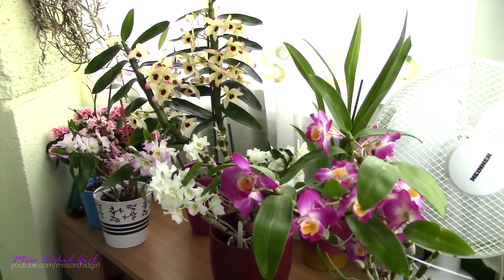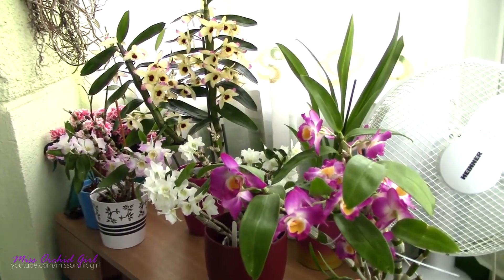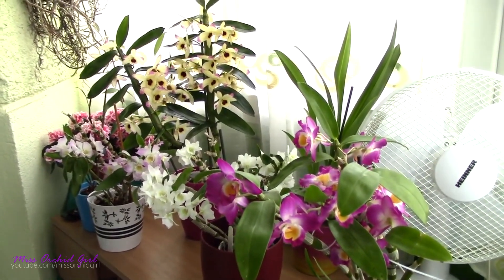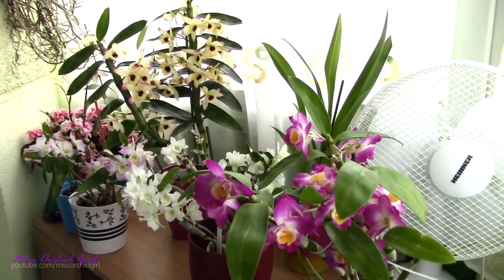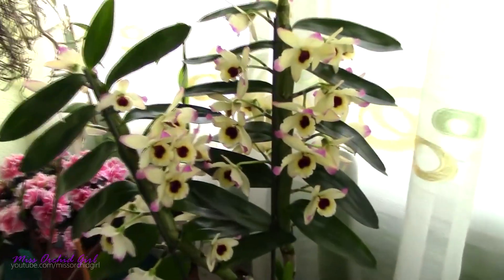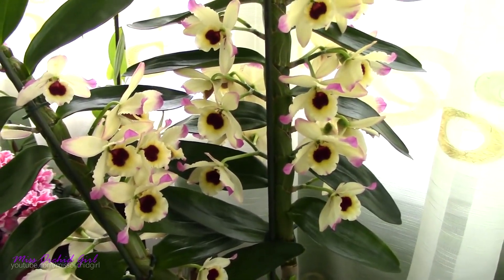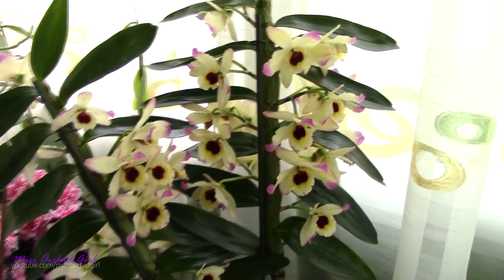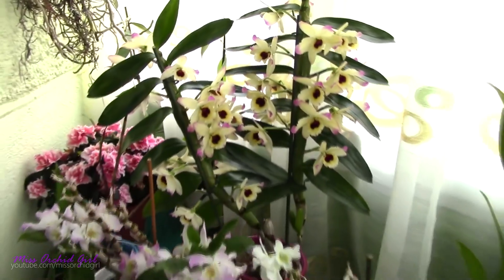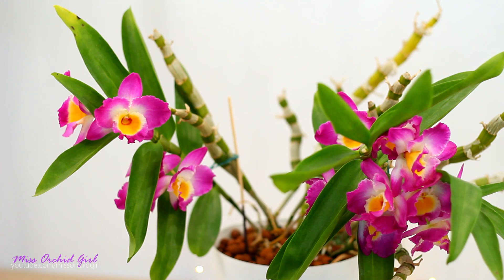Temperature is really not an issue when it comes to extremes. This is a very, very temperature tolerant orchid, both in the warm section and in the very cold section as well. However, this orchid does have a particular aspect you need to keep in mind — it's the rest thing. I will not go into the details right now, but I will share my care tutorial in the description down below. I've been growing them for about five years now, so do check that out.